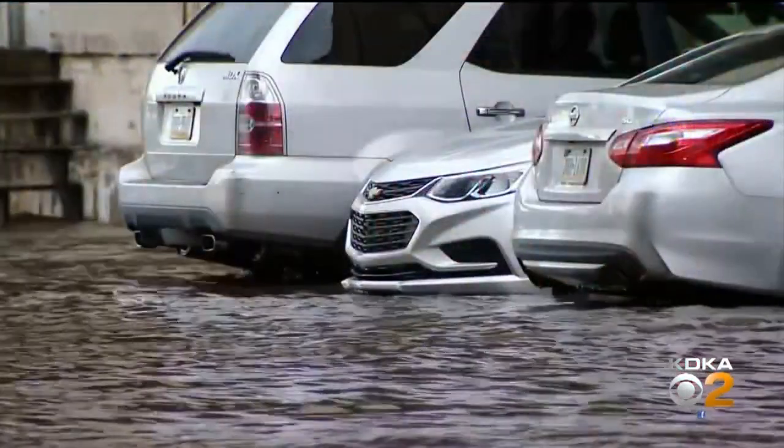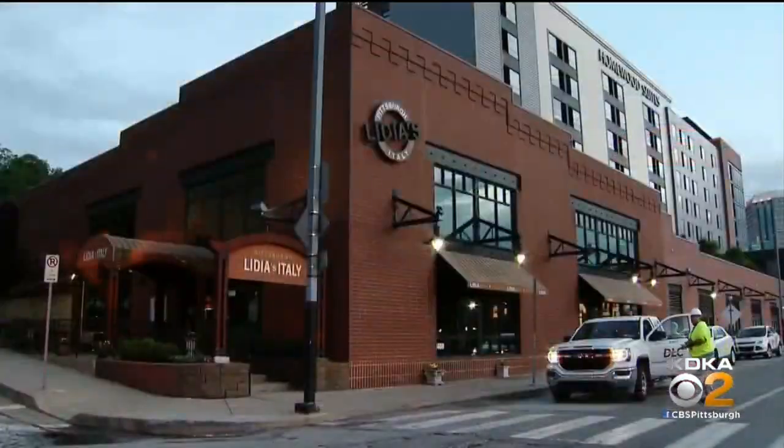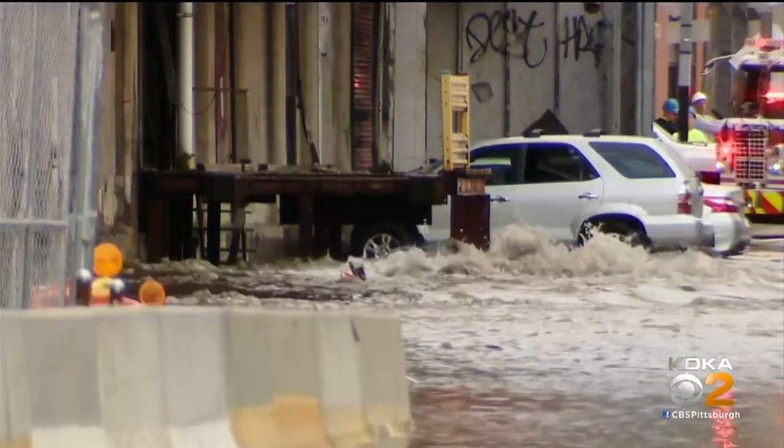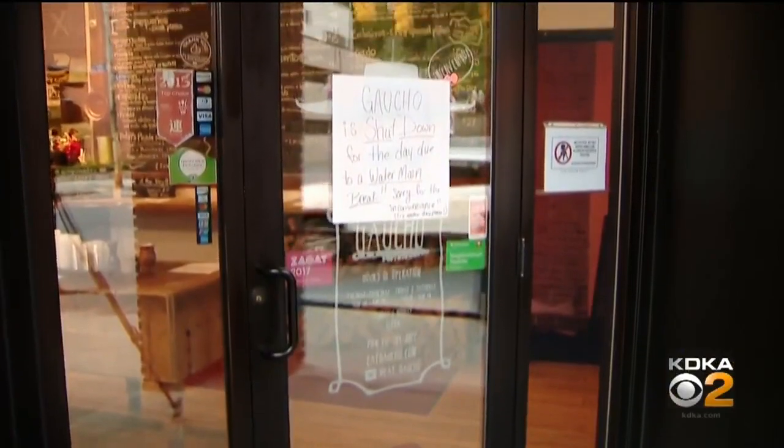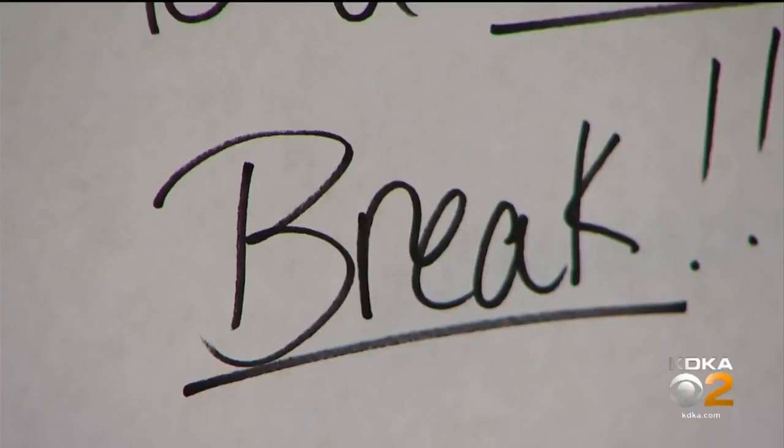One resident said they were afraid and not sure how they were going to get their car out. They asked if they could remove it and were told no — it could flood away. Some businesses in the immediate area of the water main break and flooding were also affected.